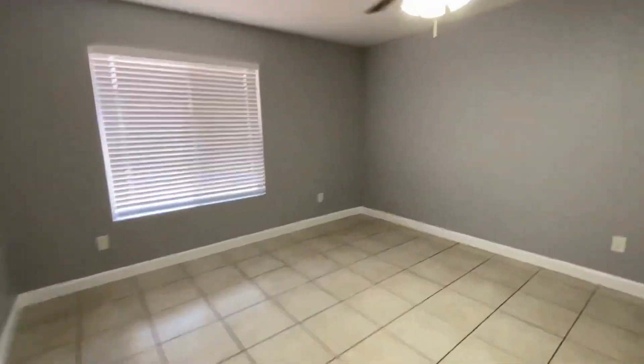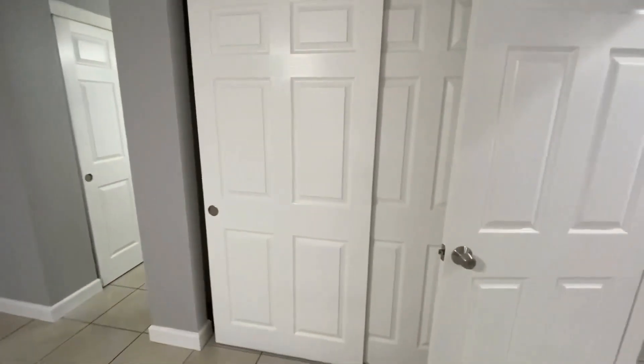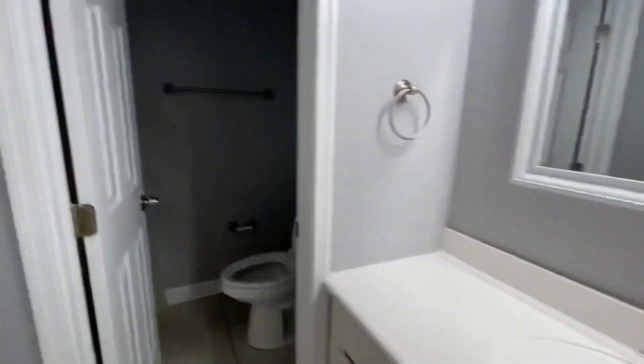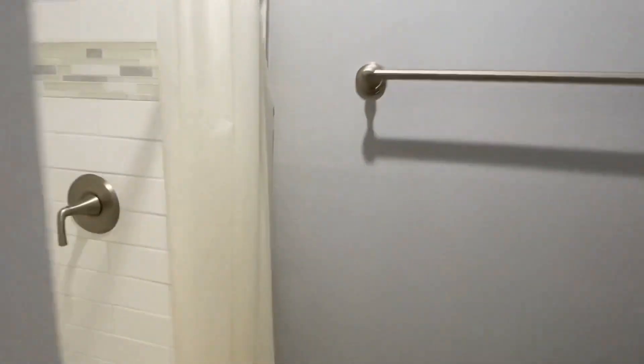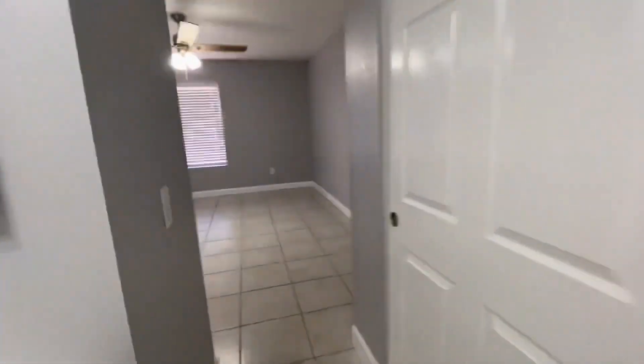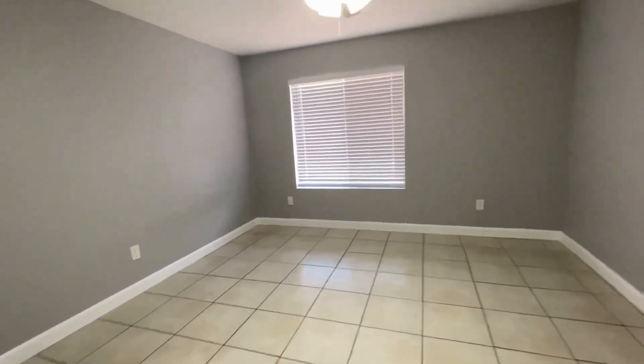Here in the master we have two closets — the closet here behind the door and another closet here by our sink area. Through here we have our bathroom with a walk-in shower which has been completely redone, very nice tile. Again, this is our bathroom area and our closets — a really spacious room, completely redone.